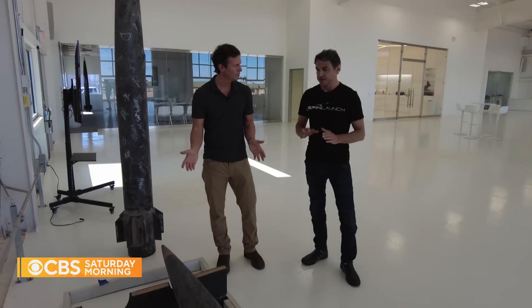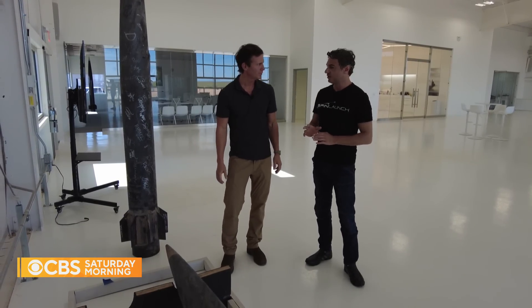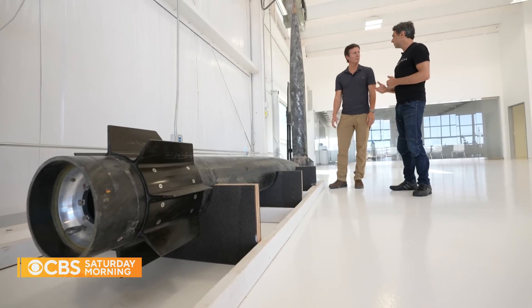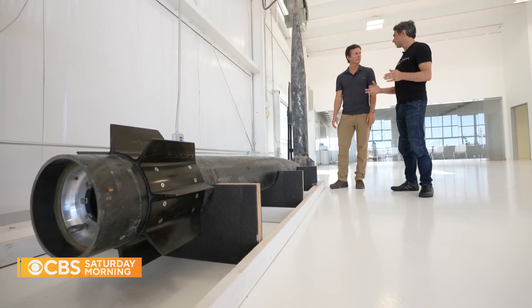This is all about retiring the risk around the core technology. Yaney likens it to the Wright Brothers moment — when they flew the very first aircraft they were flying a few thousand feet, then a few miles, certainly not carrying passengers across the Atlantic. But it was a pivotal moment because it proved the technology could work. From there, you scale and expand.